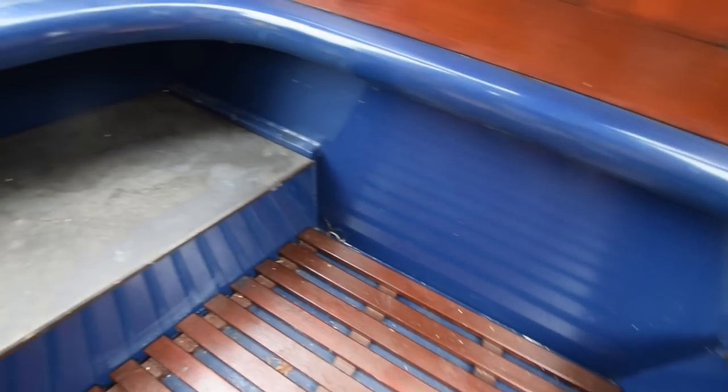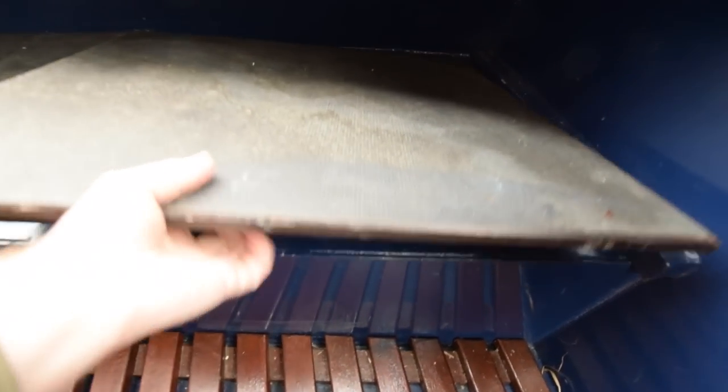There's a Brita water filter on the kitchen tap as well. Storage in here, and bits of touch-up paint.